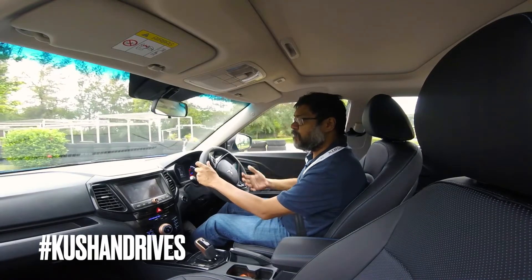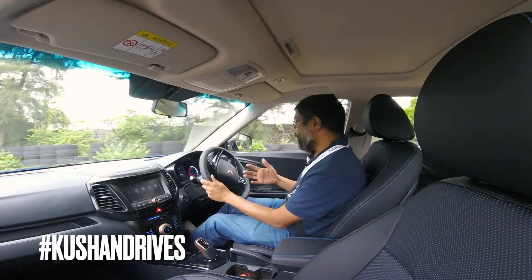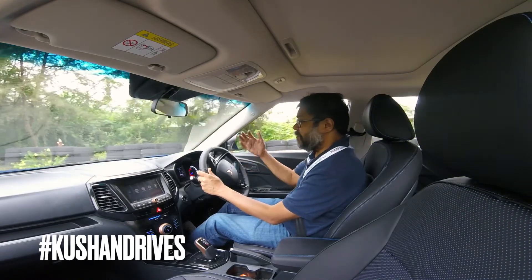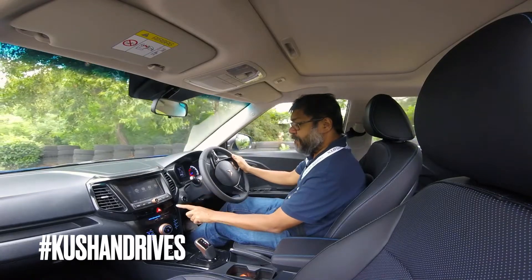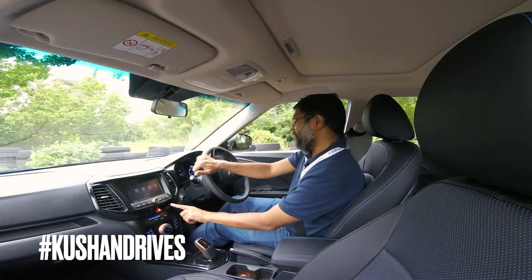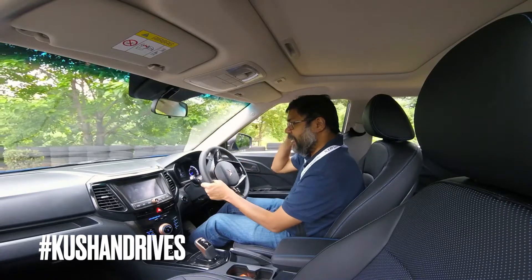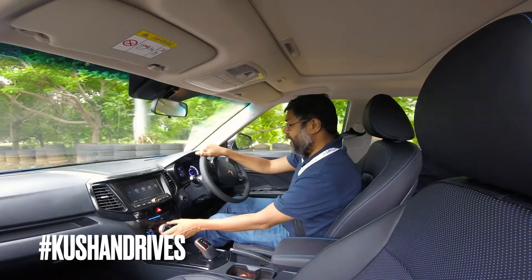The XUV400 coming into the segment ought to give it a little bit of a boost. We still don't know how many cars Mahindra will produce in a year. So far so good — I like what I see. This may not be the final version even with the interiors — that's what happened with the Scorpio N and the XUV700 as well. You've got drive modes: Fun, Fast, and Fearless — Fun is the base mode and Fearless is the most exciting mode.